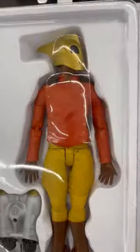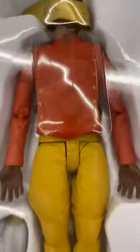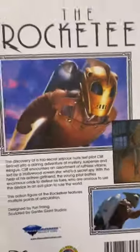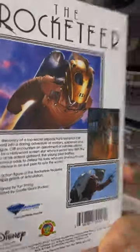Here's the Rocketeer. Why is he black? Is there a Blacketeer somewhere that I don't know about? That's what he comes with. But there are movie stills — we know that he wasn't black. What is Disney doing now?